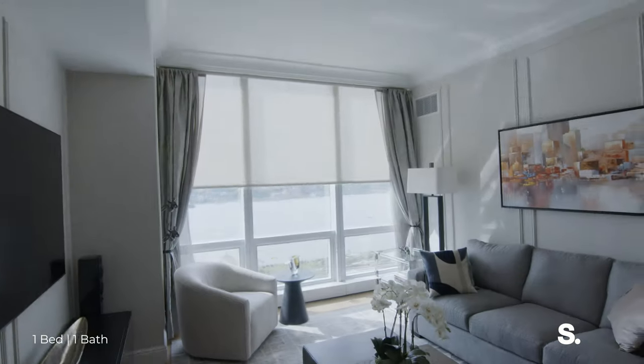We have a Lutron system installed. And look at the view. We also have electric shades.